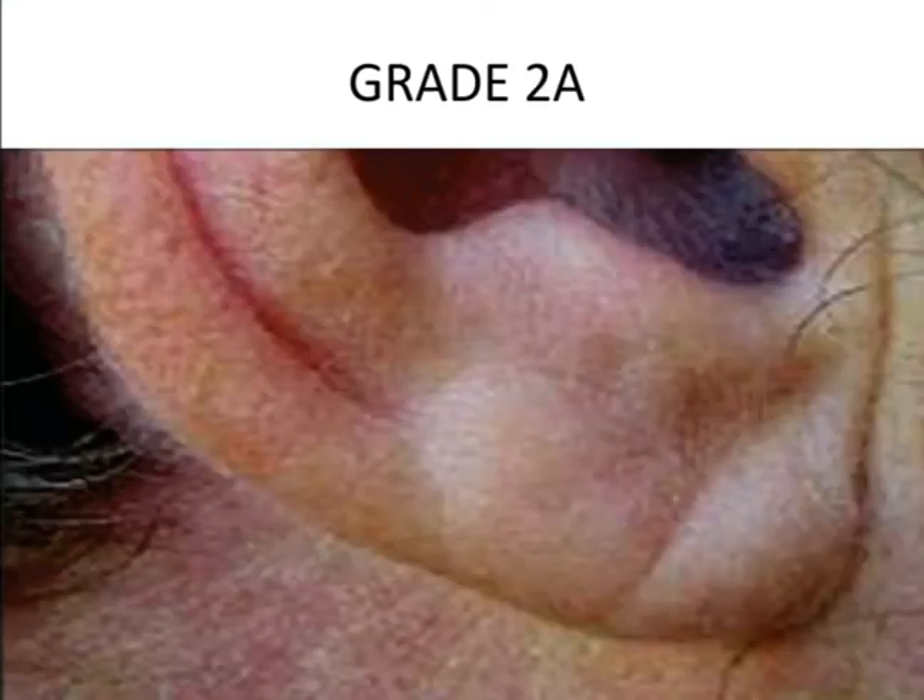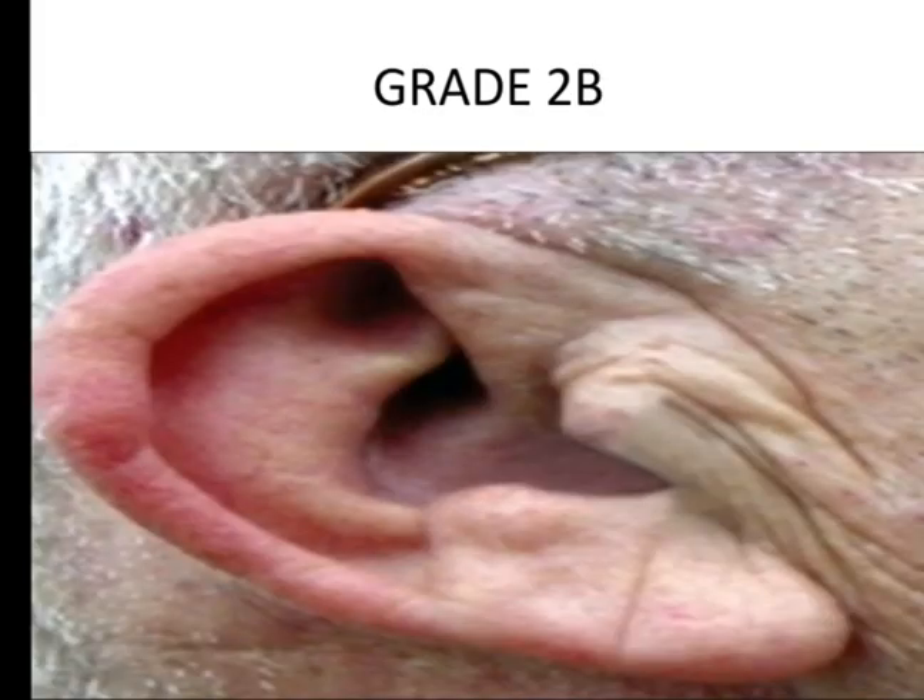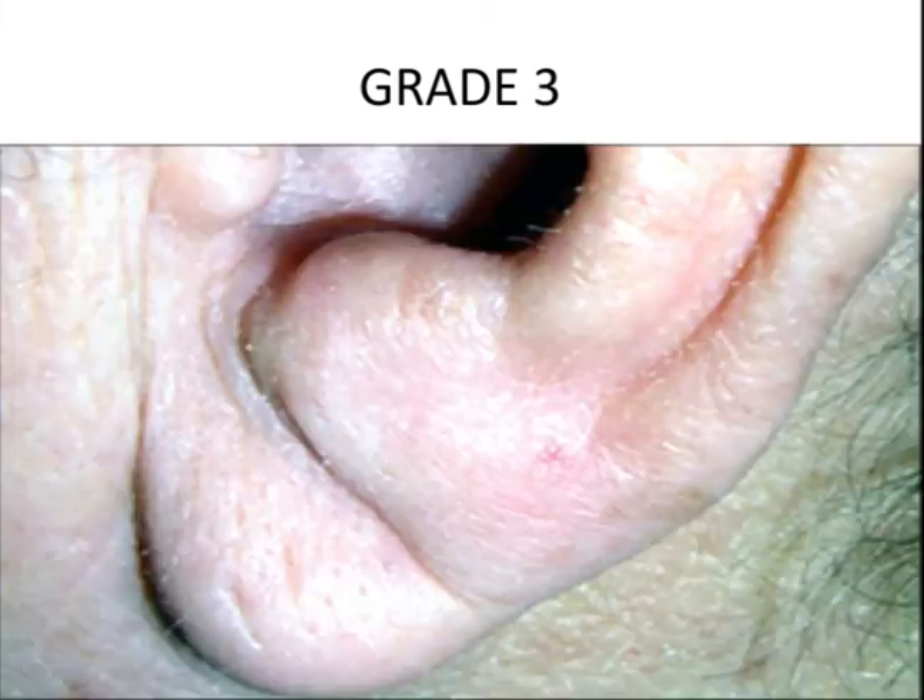This image shows grade 2a, characterized by a superficial crease in which the floor of the sulcus is visible. This image shows grade 2b, where more than 50 percent of the earlobe is crossed by the crease. This image shows grade 3, meaning there is a deep cleft across the whole earlobe and the floor of the sulcus is not visible.